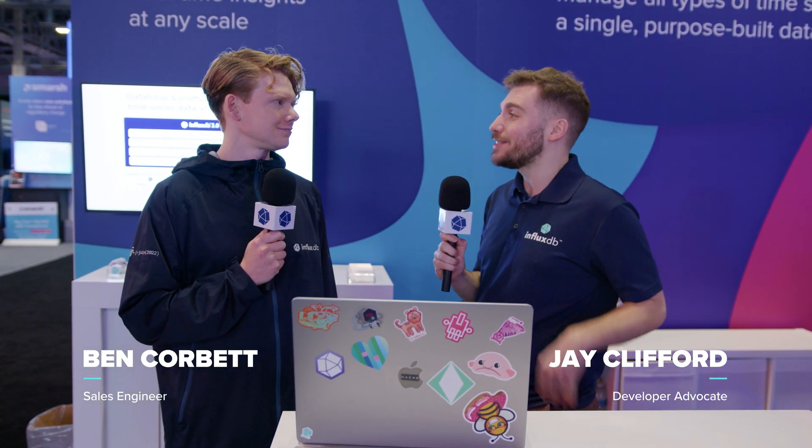Thank you for joining us. We're at reInvent 2023. My name is Jay Clifford, a developer advocate for Influx Data. I'm here with Ben Corbett, a solutions engineer.